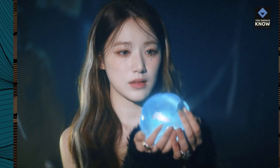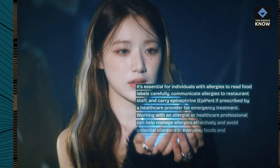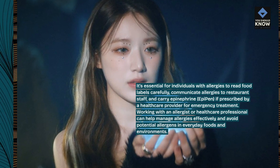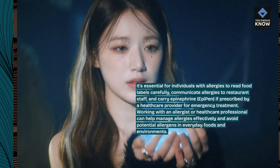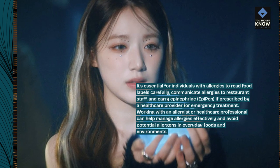It's essential for individuals with allergies to read food labels carefully, communicate allergies to restaurant staff, and carry epinephrine (EpiPen) if prescribed by a healthcare provider for emergency treatment. Working with an allergist or healthcare professional can help manage allergies effectively and avoid potential allergens in everyday foods and environments.